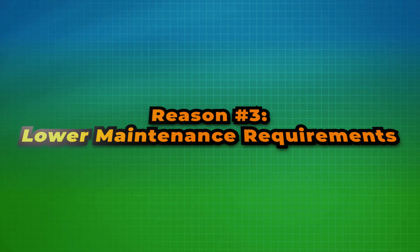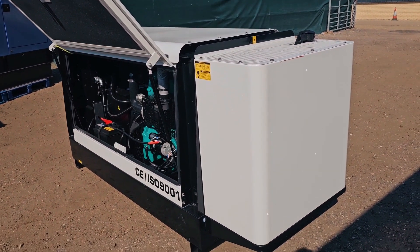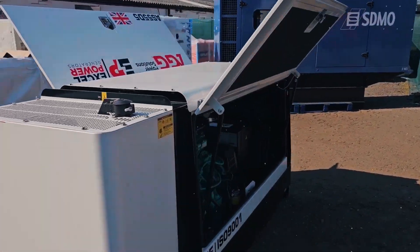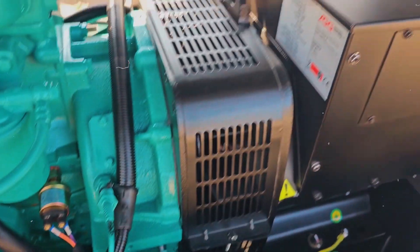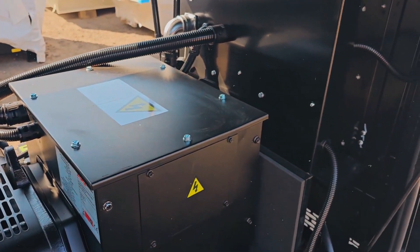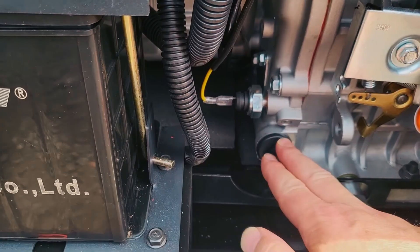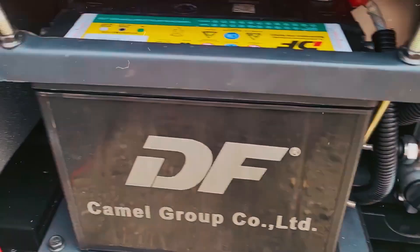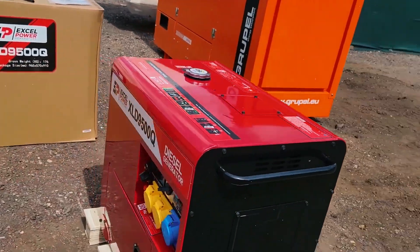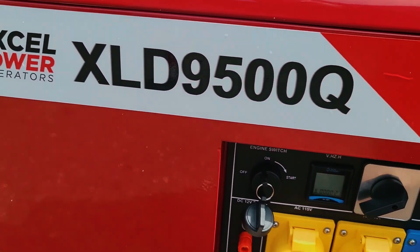Reason number three: lower maintenance requirements. When it comes to maintenance, diesel generators offer a major advantage. With fewer moving parts than gasoline engines, diesel generators experience less wear and tear, which means fewer repairs. While both types of generators need regular upkeep, diesel engines are generally more reliable and require less frequent servicing. You won't have to worry as much about unexpected breakdowns, and your maintenance schedule will be more predictable.